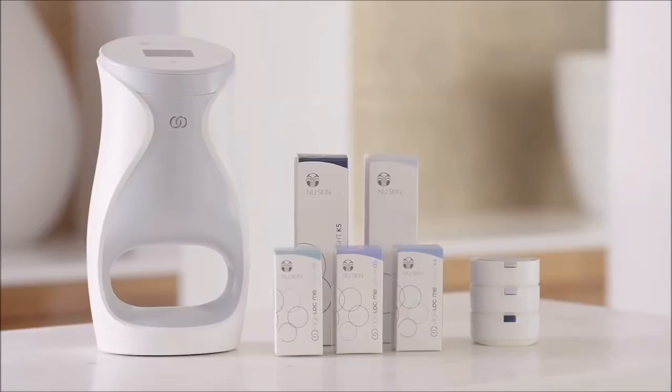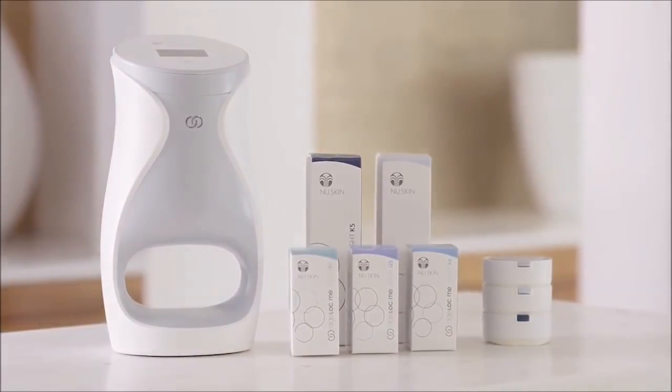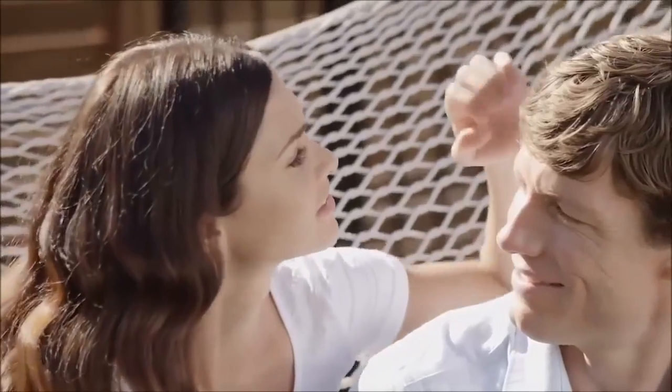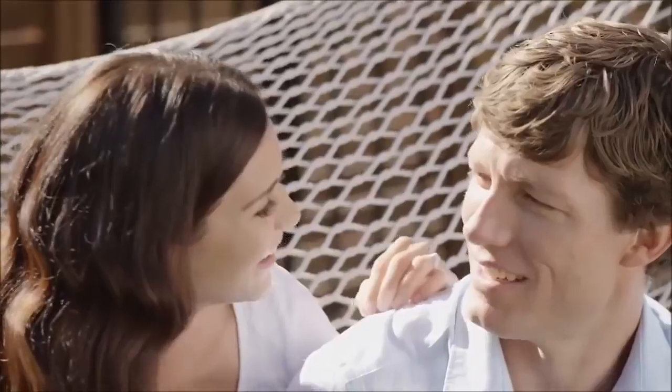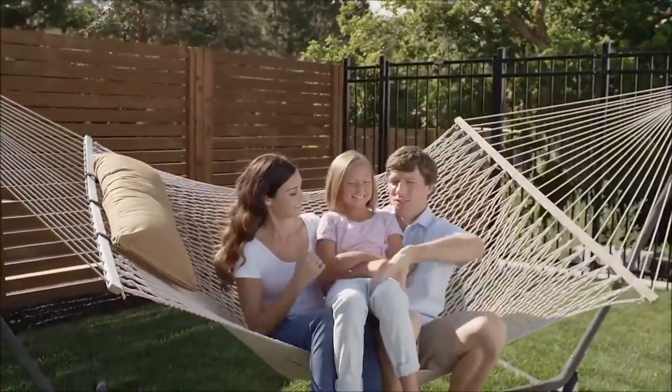With your custom regimen, it's time to experience truly customized skincare. This set includes five powerful, cutting-edge Age Lock Me products inspired by more than 30 years of anti-aging science. These products are formulated with Age Lock technology to target the sources and visible signs of aging, to preserve and promote a youthful appearance.